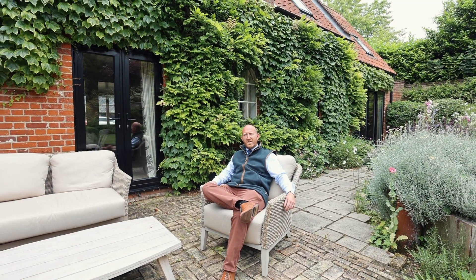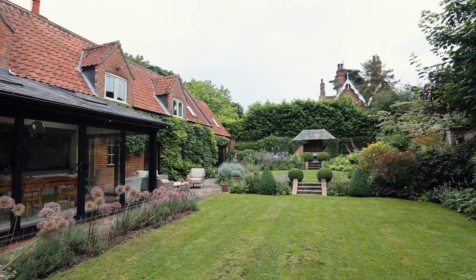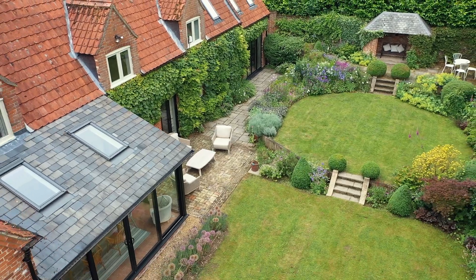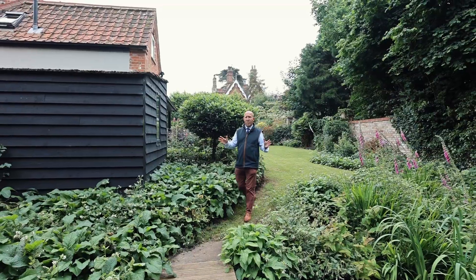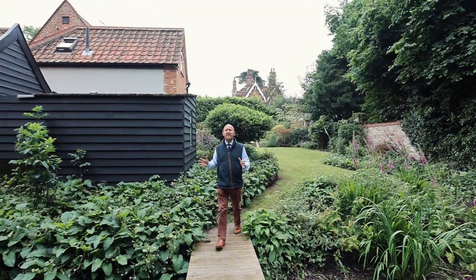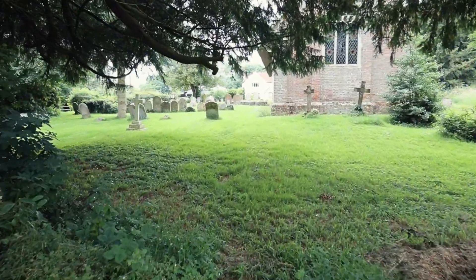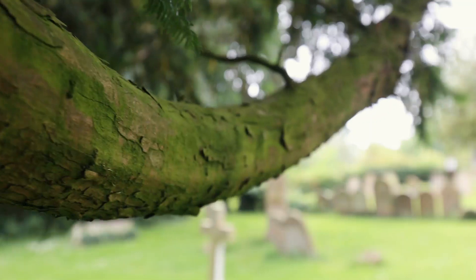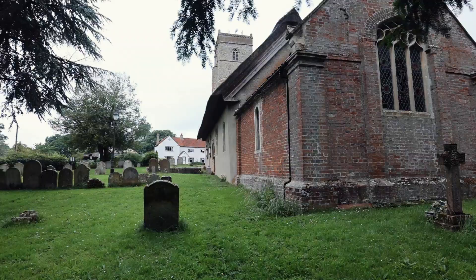Certain houses have such a relaxed feel and this is one where I really feel at home. This garden is so quiet — it's just a perfect setting for the house. So how many properties do you see that have their own private access across a bridge into the village church? Imagine on a summer Sunday walking to the perfect church service — well, here you are.